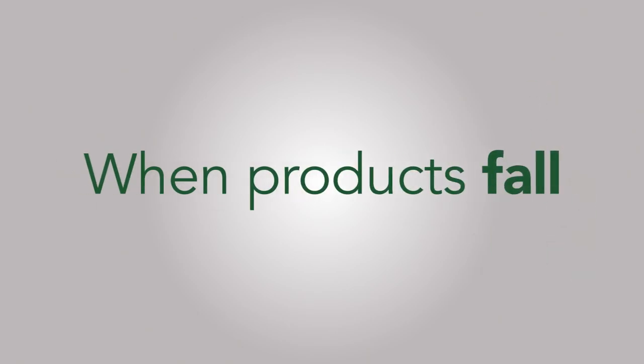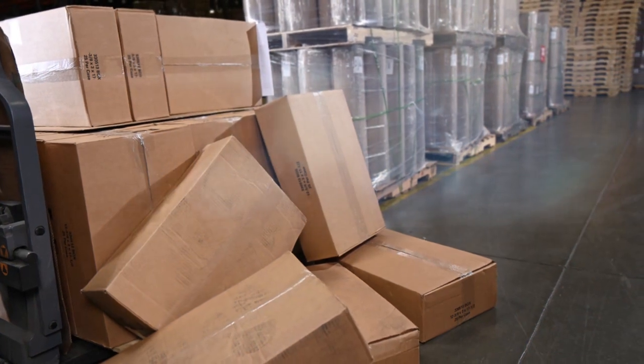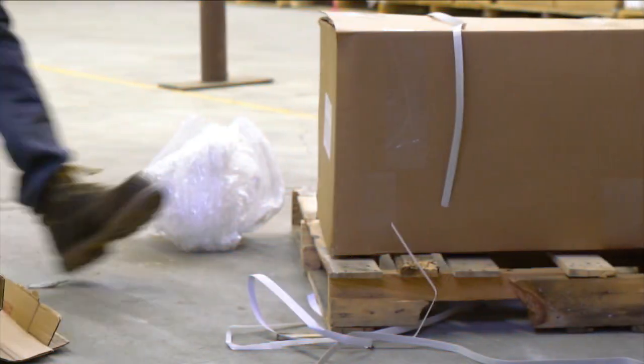When products shift or fall during wrapping and shipping, customers are unhappy, revenue is lost, and employees' health and safety are at risk. But what causes these issues?